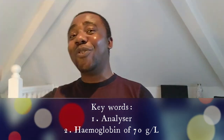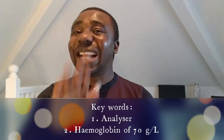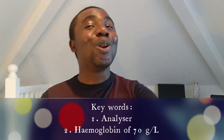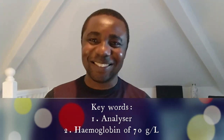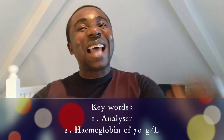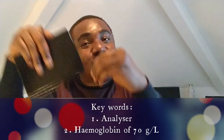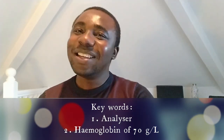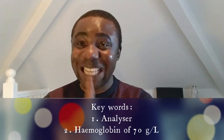When they ask you 'your analyzer gives you hemoglobin of 70, what would you do?' — that is different from when they ask 'what does hemoglobin of 70 indicate?' Because analyzer has come into the question, that means there could actually be a problem with the analyzer. So I want you to think like that.